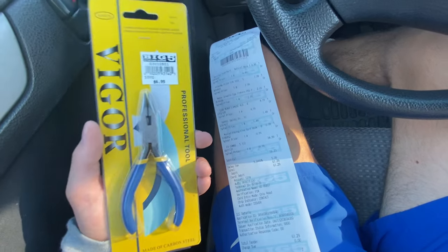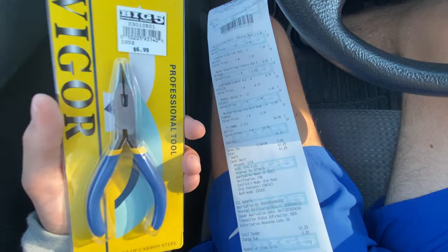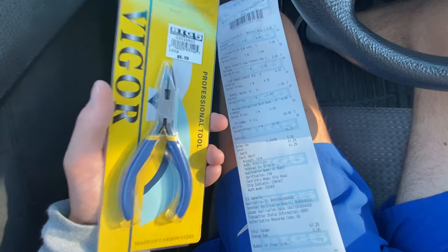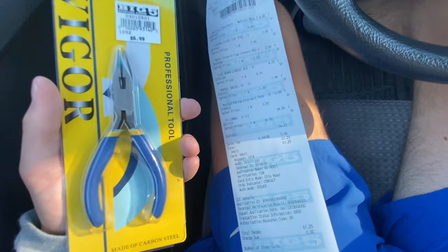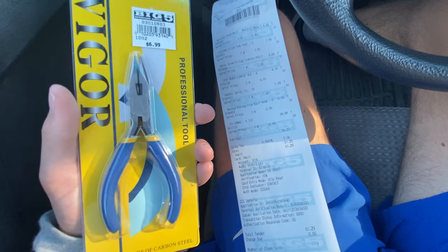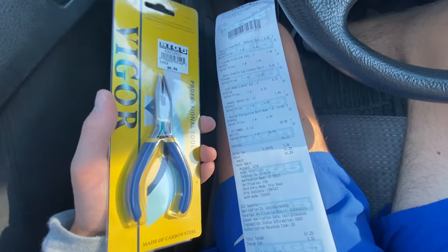We did buy the slightly more expensive rod - if we wanted we could have purchased the $29.99 one and definitely stayed under $60. And if you really want to go cheaper, you can get all this stuff on Amazon. Either way, it's a really cheap and inexpensive way to get into fishing. Let's head home.